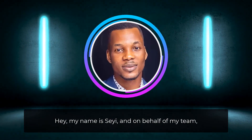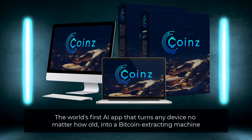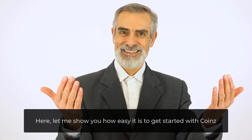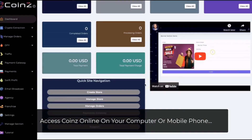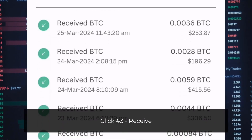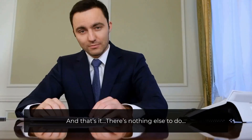My name is Sayi, and on behalf of my team, I'm happy to introduce you to Coins — the world's first AI app that turns any device, no matter how old, into a Bitcoin-extracting machine that works 24/7 in the background to make you money. Here's how easy it is to get started. Click number one: log in — access Coins online on your computer or mobile phone. Click number two: activate — turn on the crypto-extraction technology. Click number three: receive — enjoy daily deposits of Bitcoin and Ethereum for free. You can sell crypto for money whenever you want.